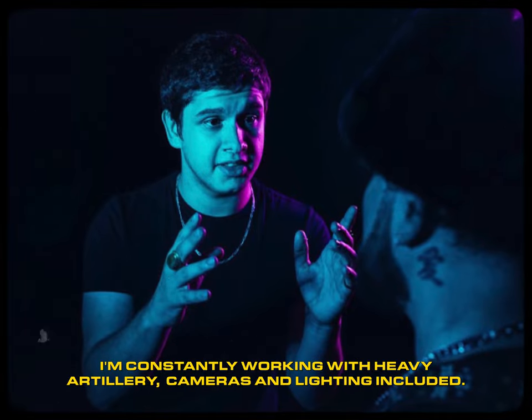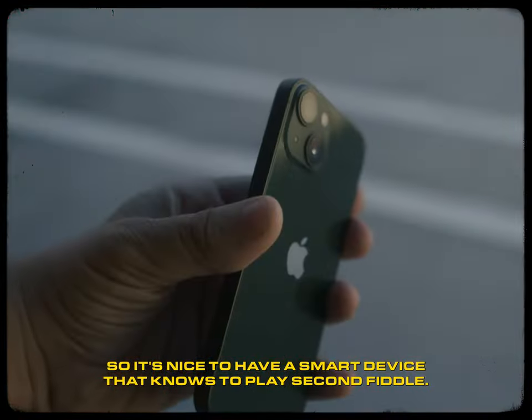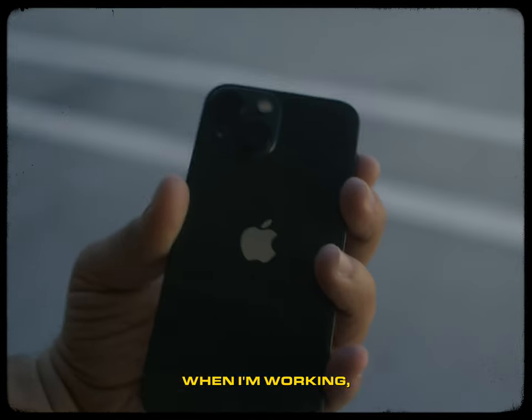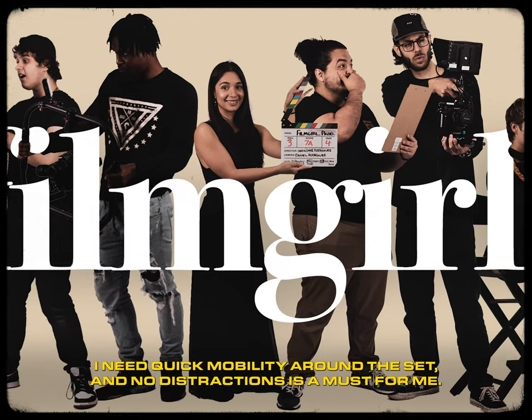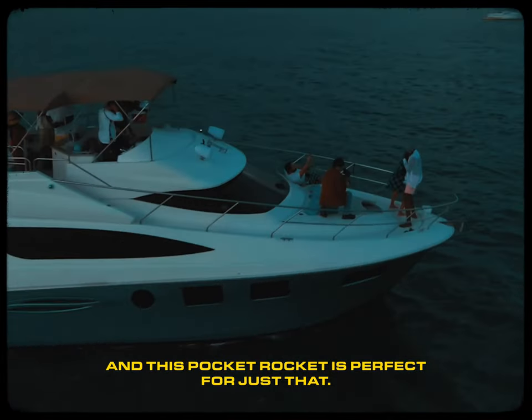As a filmmaker, I'm constantly working with heavy artillery — cameras and lighting included. So it's nice to have a smart device that knows to play second fiddle when I'm working. I need quick mobility around a set, and no distractions is a must for me.